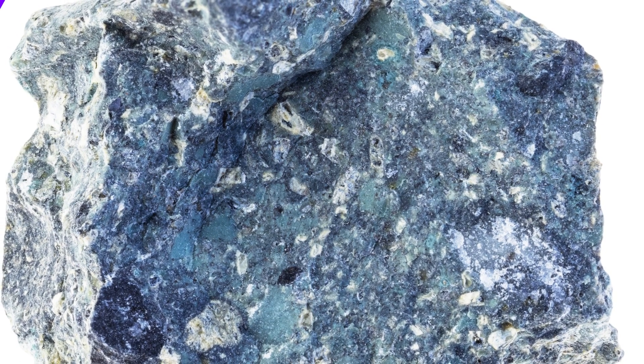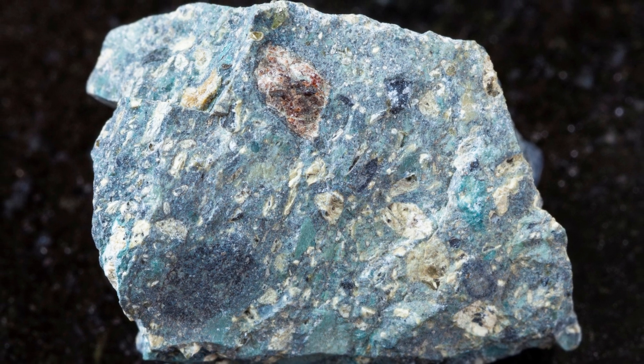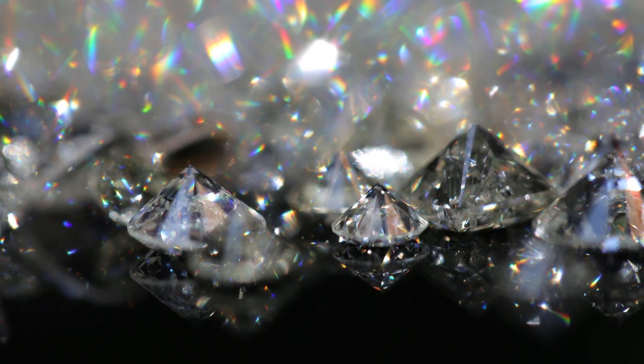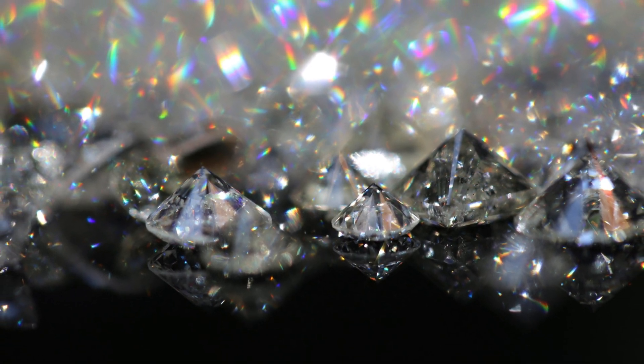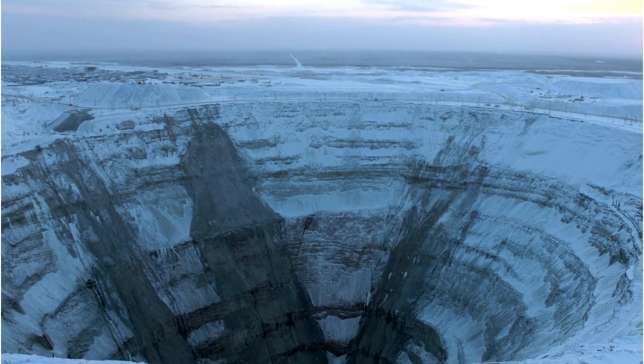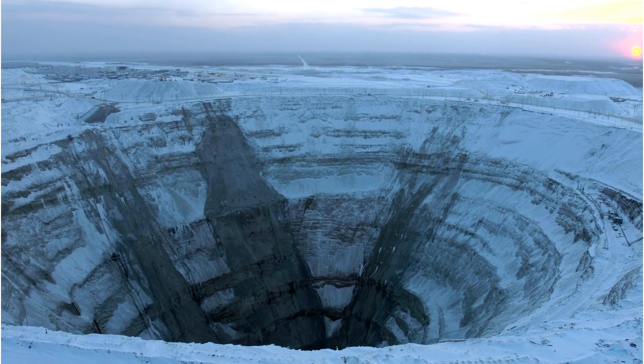Kimberlite is a rare and unique type of igneous rock that is known for containing diamonds. It is named after the town of Kimberley in South Africa, where the first diamond deposits were discovered in the 19th century. Kimberlite is formed deep within the Earth's mantle, around 100–200 km below the surface, and is brought to the surface by explosive volcanic eruptions.